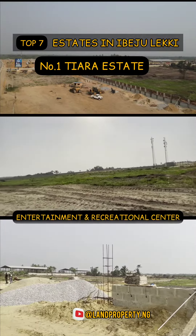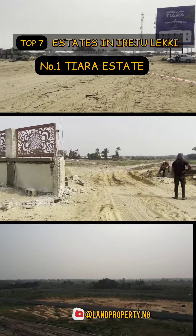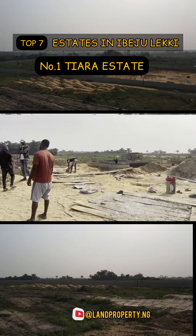I want to share with you the top 7 estates in Ibejuleki that you need to own a plot of land on. You need to own at least 5 plots of land in any of these estates. I will arrange the estates based on their location. All of these estates are top-notch, and I strongly recommend that you own at least one plot in all of them.